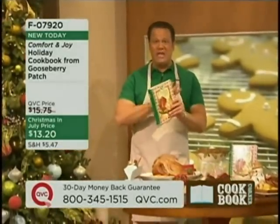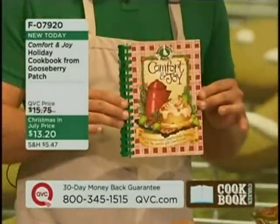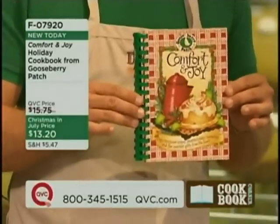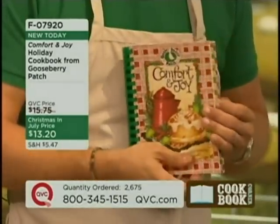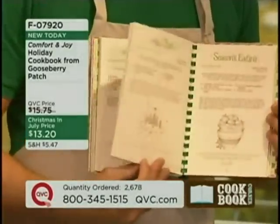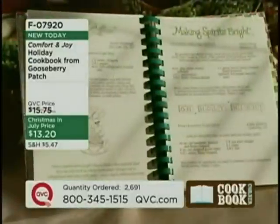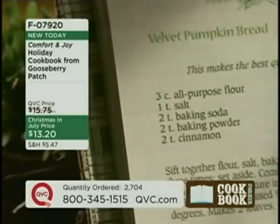Every week in the kitchen with David we bring you a segment called Cookbook Corner. I have a hand in working with our buying team to choose the books every single week, and I chose this one a couple of months ago because I loved the whole wonderful charming country feel of this incredible book. It comes to us from a wonderful company called Gooseberry Patch. They are a wonderful catalog and retail space, have a website, and have been in business for more than 25 years. We are thrilled to bring you this brand new book — nearly 200 recipes, beautiful ideas for holiday entertaining, holiday food, gift ideas, and decorating tips. There are no color or black and white photographs, just beautiful illustrations that add to the charm and whimsy and wonderful homespun feeling of this incredible book.